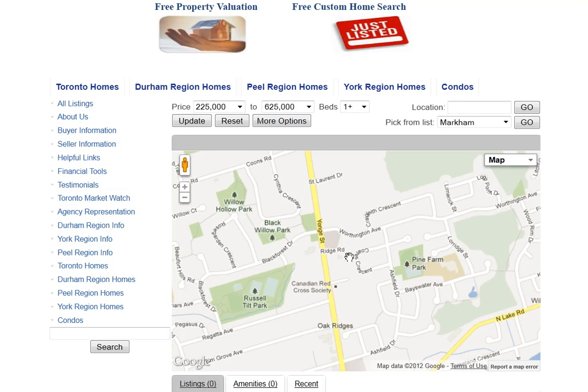Are you looking for homes for sale around Coats Crescent in Richmond Hill? Welcome to our interactive map, which is updated daily.